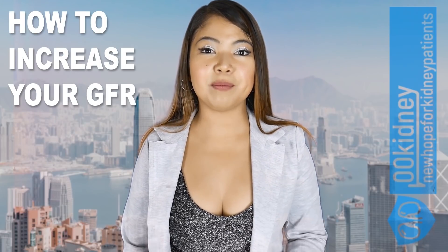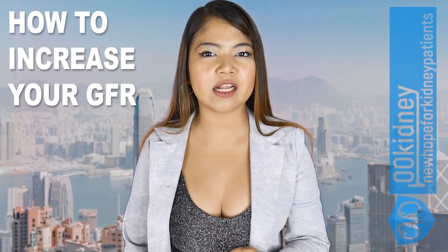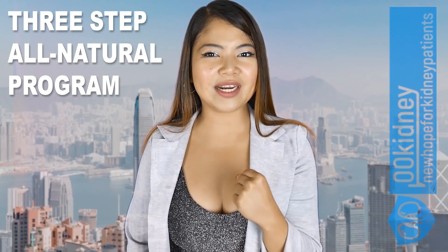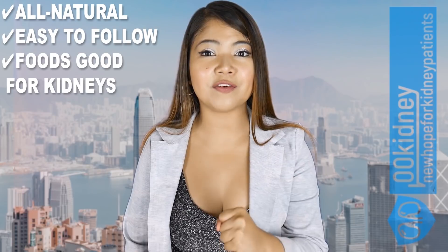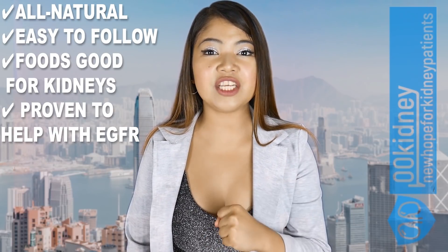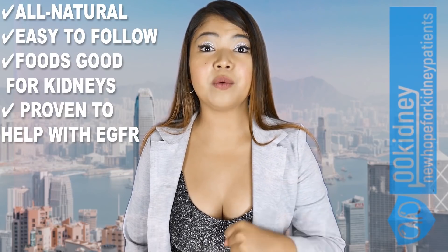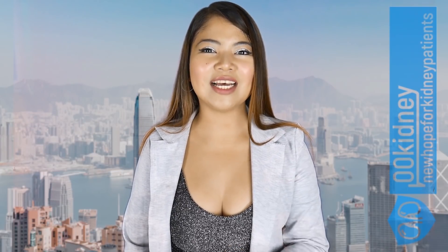If you want to increase your GFR and protect yourself from kidney problems without having to rely on invasive medical procedures, this 3-step program is for you! This is an all-natural and easy to follow guide full of foods good for kidneys and proven to help with eGFR problems. I've put a lot of research into this and there's real science behind it. You will be able to see results in just a few weeks!